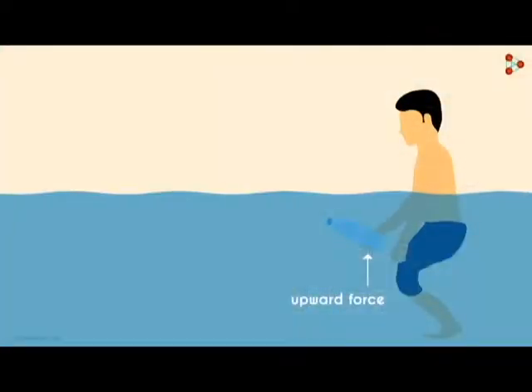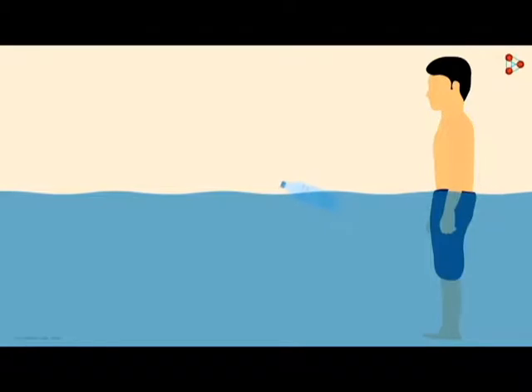So whales and dolphins control their buoyancy in three main ways: by their blubber, by their bones, and for sperm whales by their spermaceti organ. But first we have to understand what buoyancy is. Buoyancy is the upward force applied by a fluid that counters the weight of an object that is immersed in that fluid.